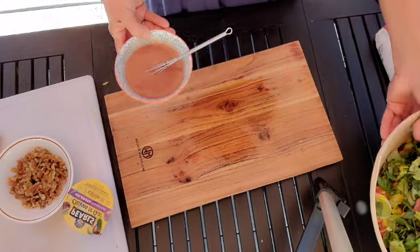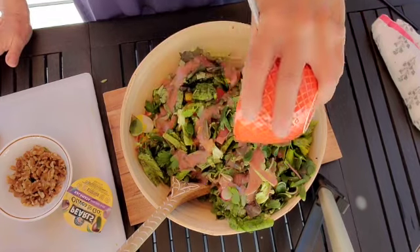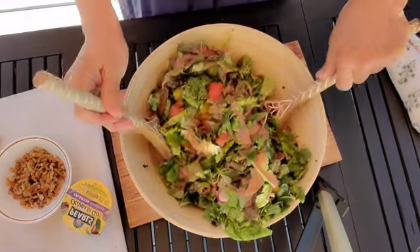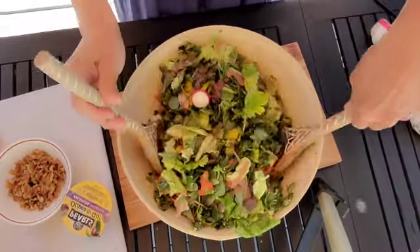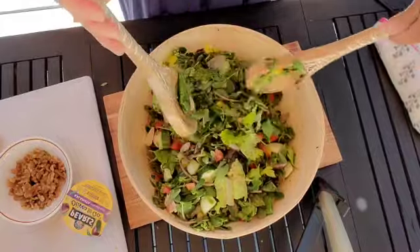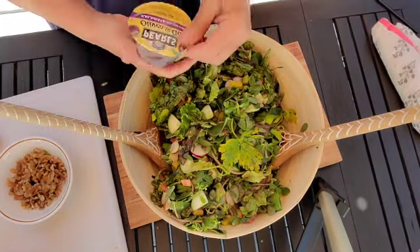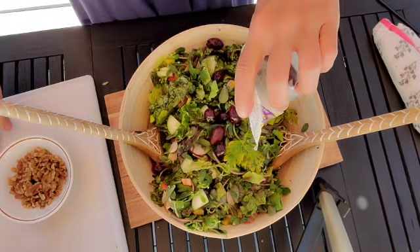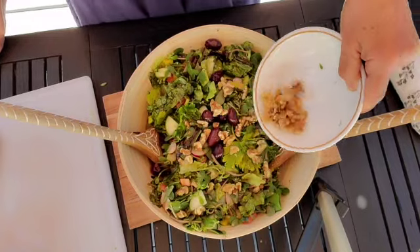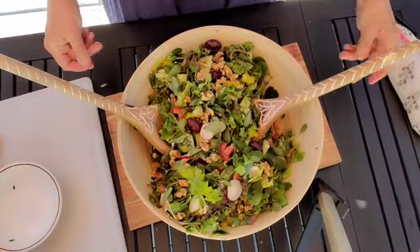Now I'm going to go ahead and put the dressing onto the salad and give it a toss. And you know what? I forgot about the olives, but I'm going to add those now — a little bit of olives there. And last but not least, I'm going to add those walnuts. I think the walnuts will go great with the dressing and everything. And now I'm going to plate it and give it a taste.